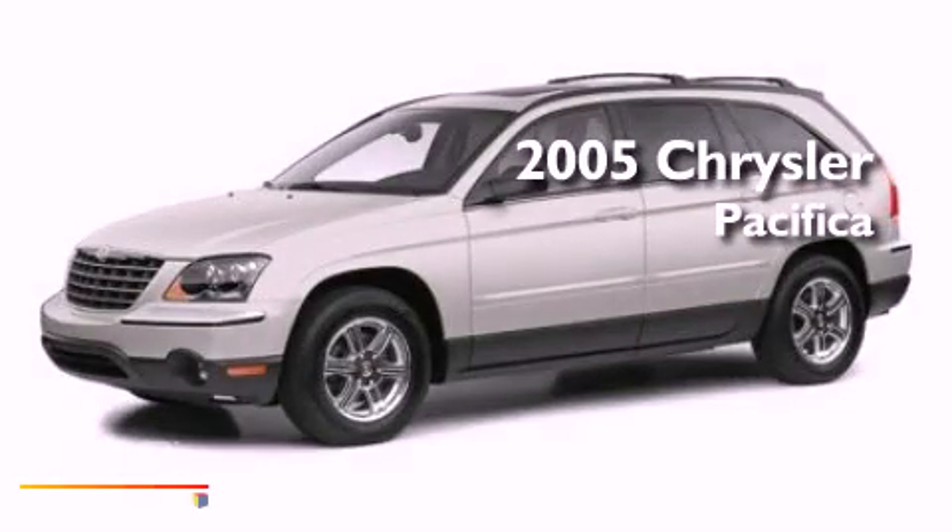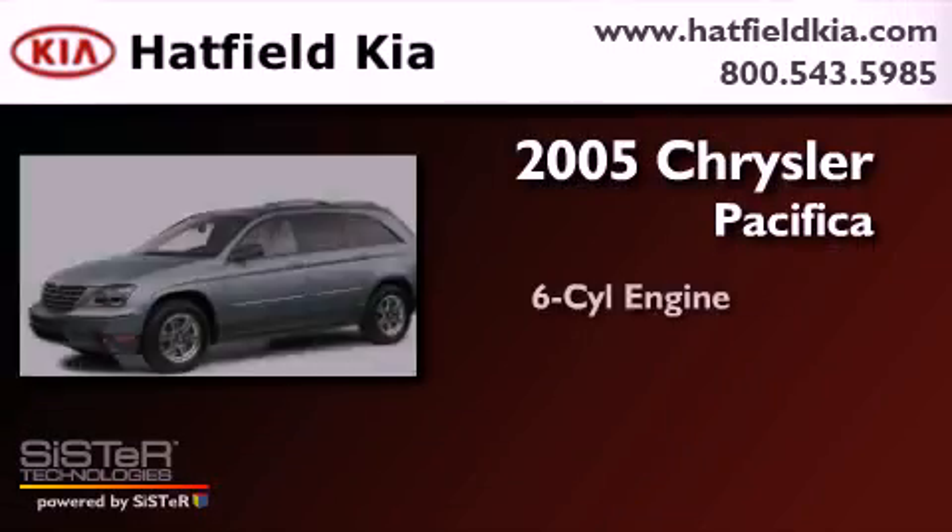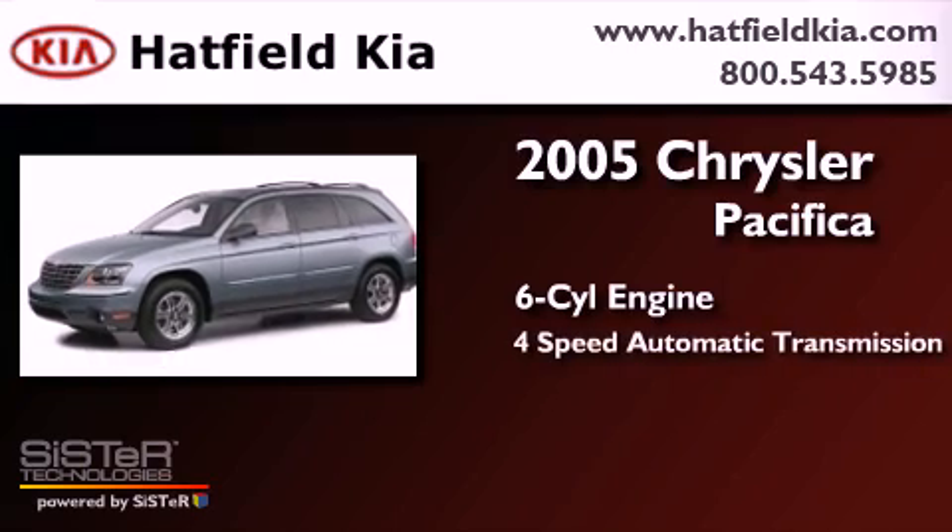This is a 2005 Chrysler Pacifica. It has a six-cylinder engine and a four-speed automatic transmission.